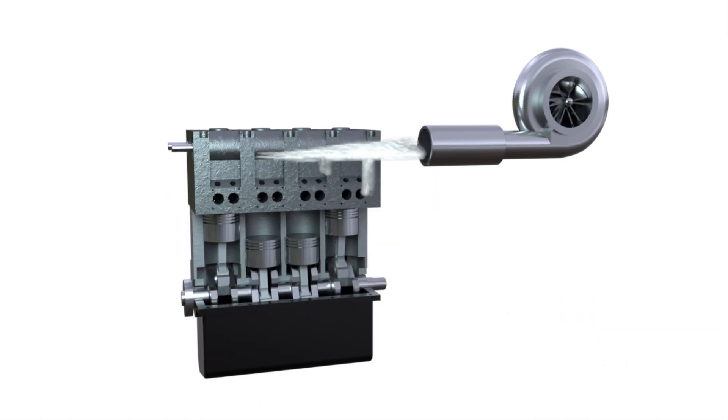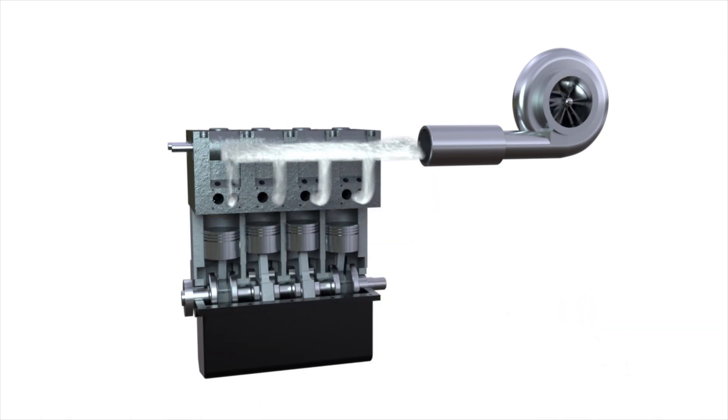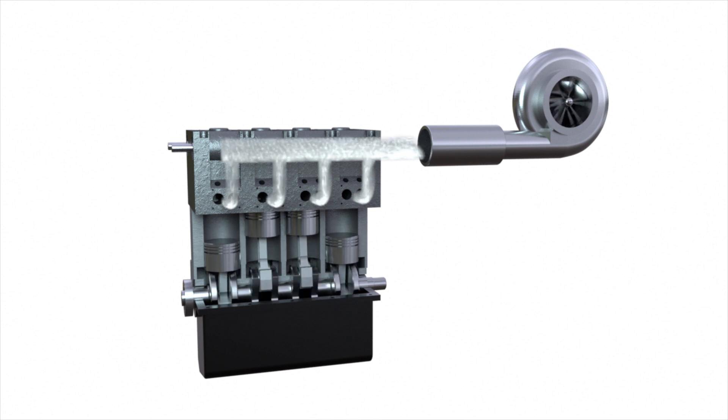Forced air supply to the internal combustion engine allows increasing its power. The process of supplying gas under pressure is technically called supercharging. The compression of air and its supply to the engine is provided by the compressor.